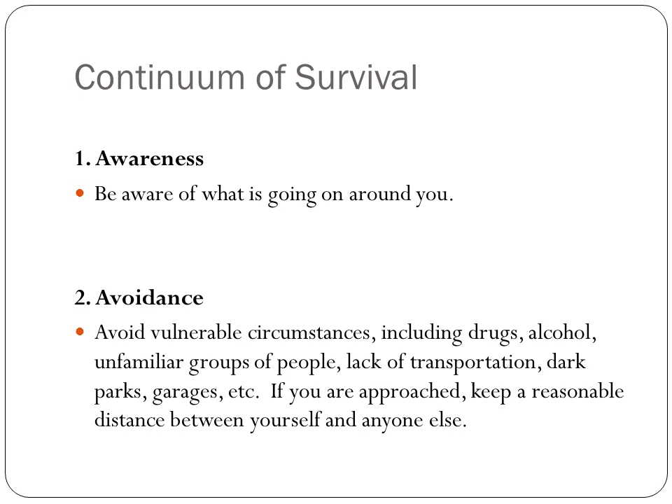The continuum of survival involves five things. The first is awareness — be aware of what is going on around you. The second is avoidance — avoid vulnerable circumstances, including drugs, alcohol, unfamiliar groups of people, lack of transportation, and dark areas. If you are approached, keep a reasonable distance between yourself and anyone else.